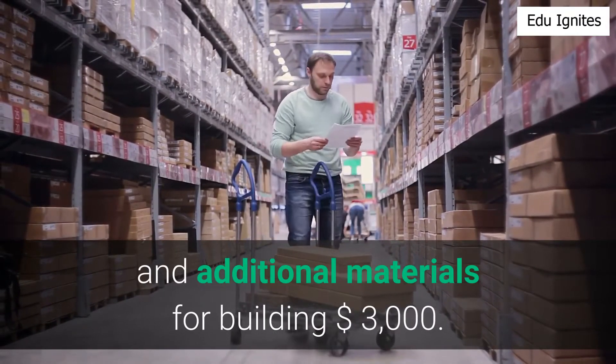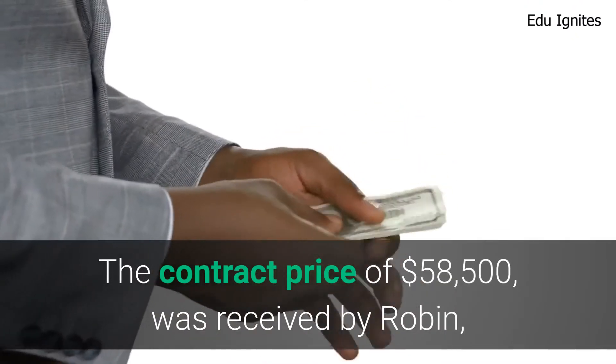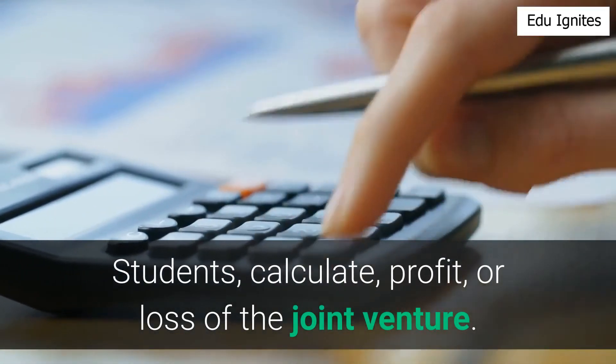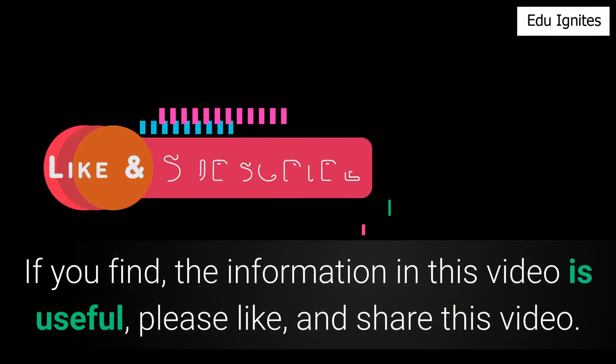The contract price of $58,500 was received by Robin, and he settled the amount due to Rowan. Students are asked to calculate the profit or loss of the joint venture.